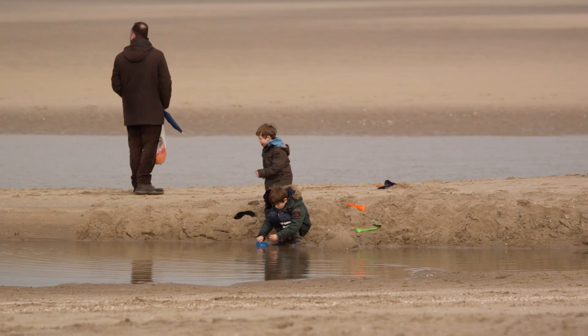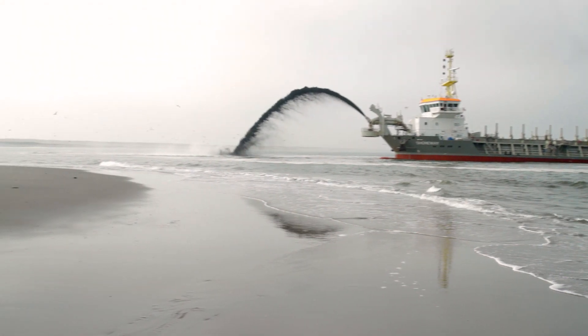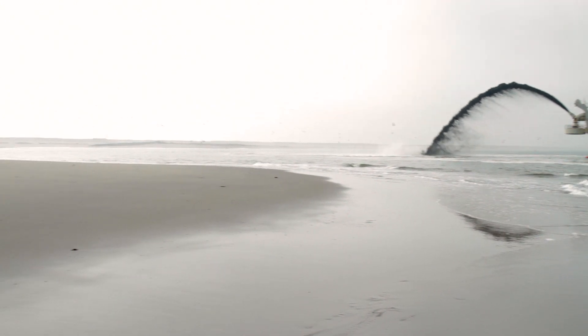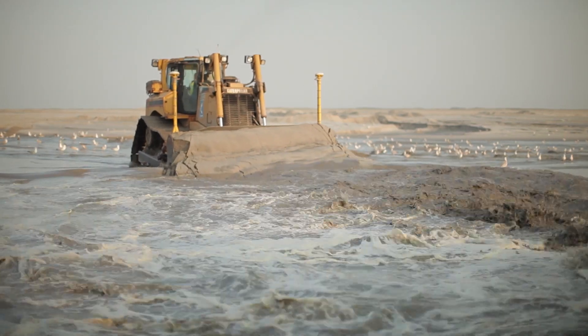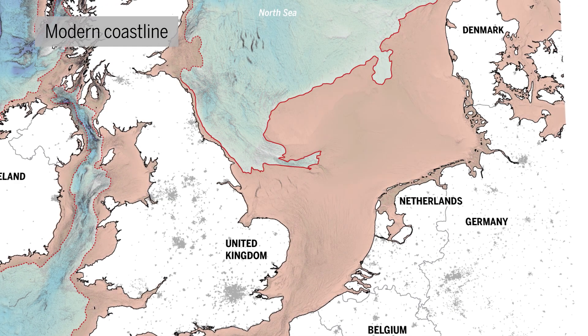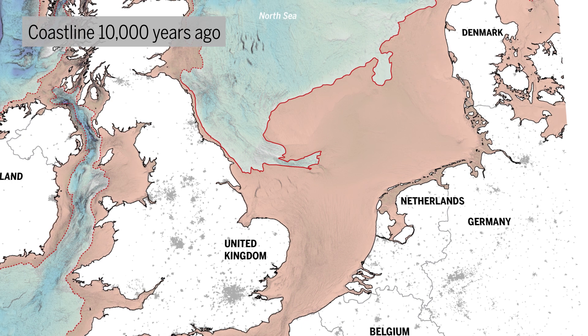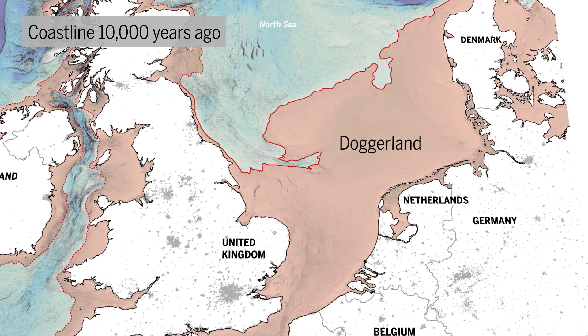These discoveries all became possible in 2012, when material dredged from the bottom of the North Sea was dumped on the beach to create a buffer against sea level rise. But the dredged area hasn't always been covered by water. Until the end of the last ice age, sea level was 70 meters lower, exposing 180,000 square kilometers of land — an area known as Doggerland.